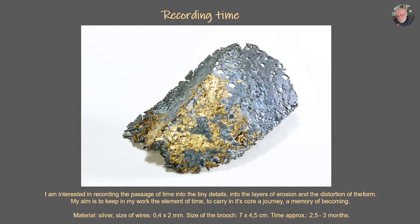The size of the wires here are also less than 0.4 mm, but the length is not more than 2 mm. The size of this brooch is 7 cm long by 4 by 4 mm. I needed approximately 2.5 to 3 months to finish it — but I don't know exactly if it's finished.